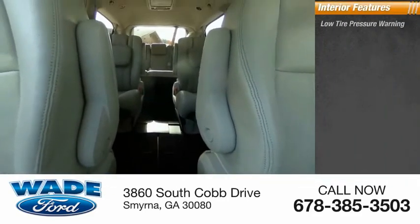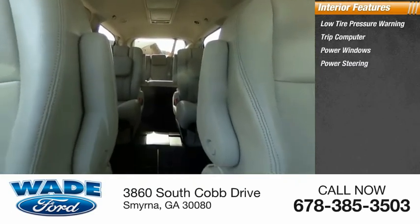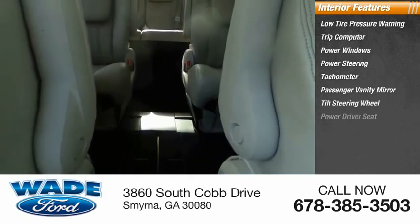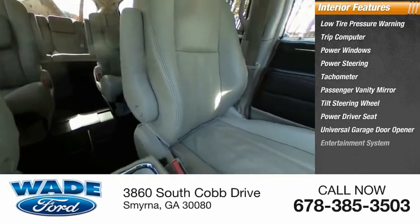Inside you'll find low tire pressure warning, trip computer, power windows, power steering, tachometer, passenger vanity mirror, tilt steering wheel, power driver seat, universal garage door opener, and entertainment system.